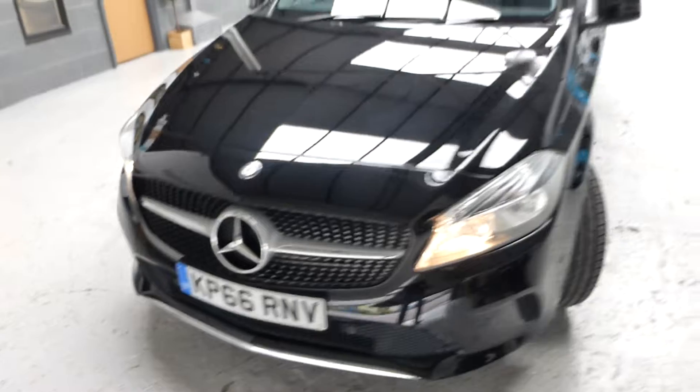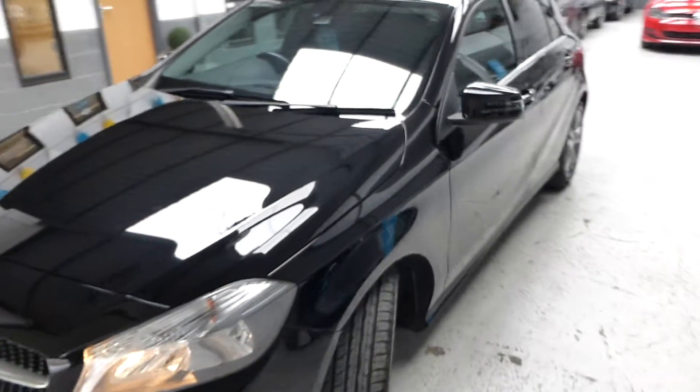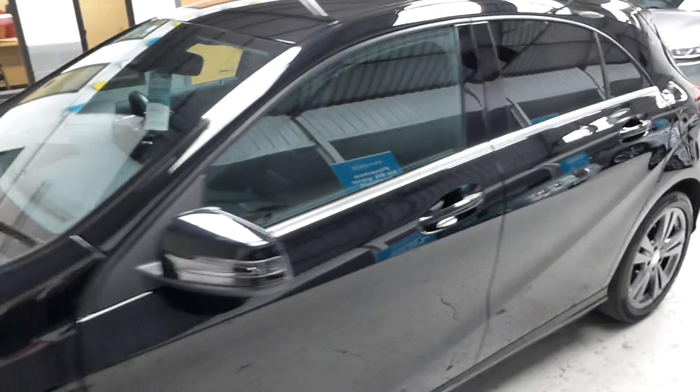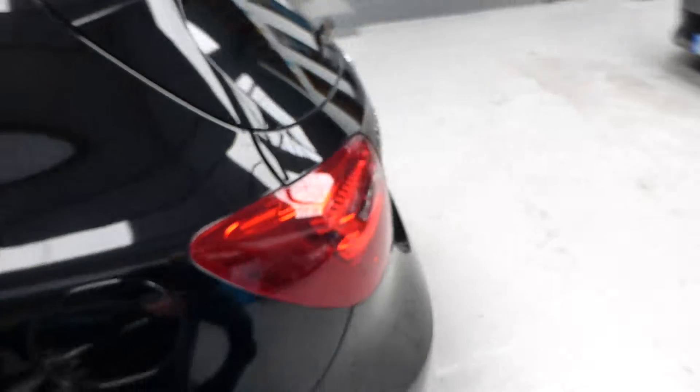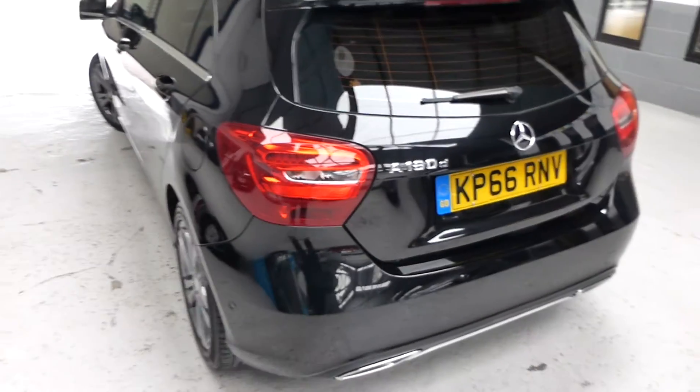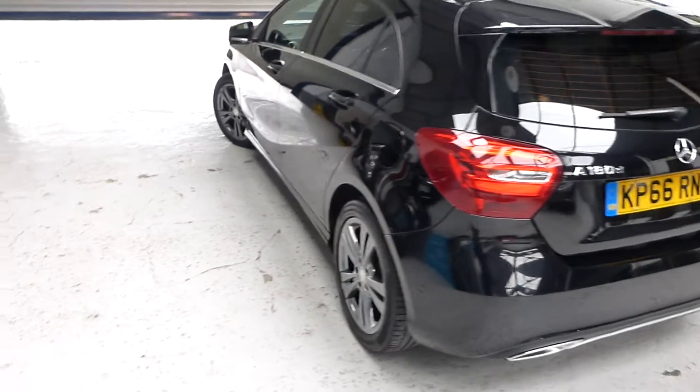It's a really attractive car. The Mercedes-Benz has a 1.5 diesel engine with a seven-speed automatic gearbox and is compliant with low road tax and very good miles per gallon — a really nice car whichever way you look at it.